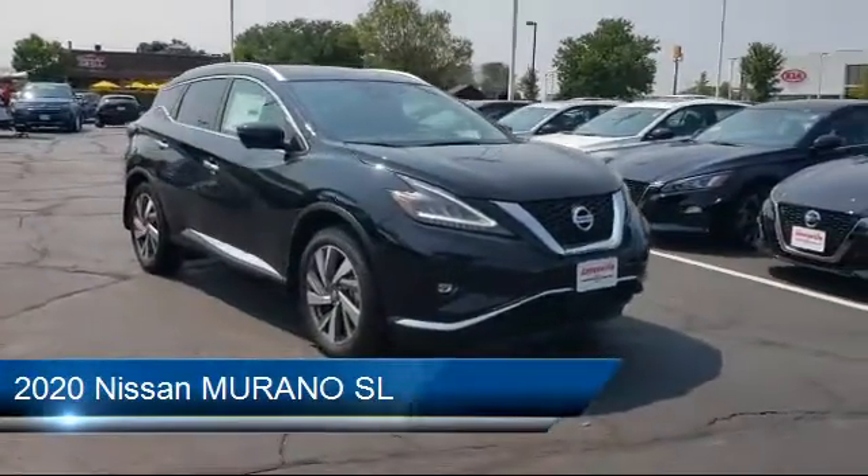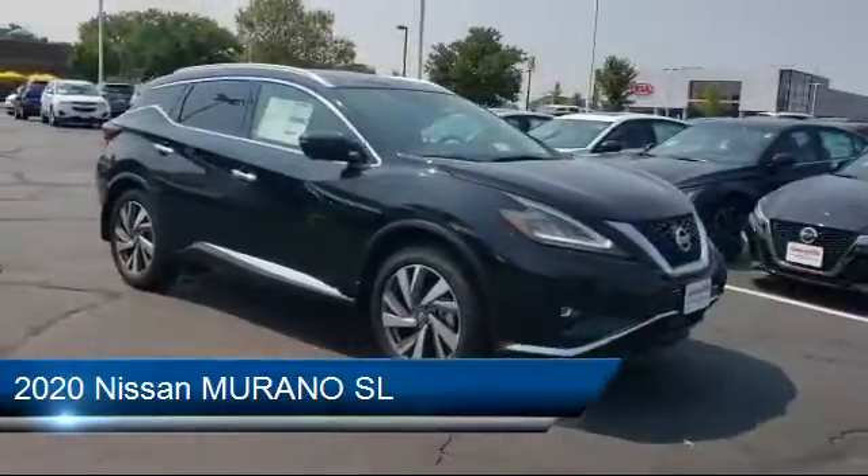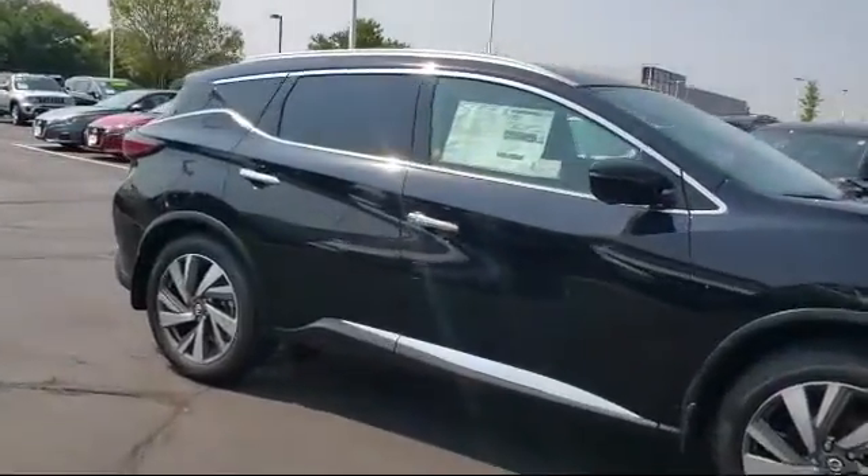It comes equipped with keyless entry, steering wheel controls, lane keep assist, climate control, MP3 player, and navigation.